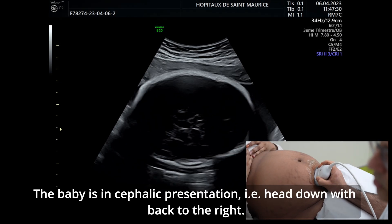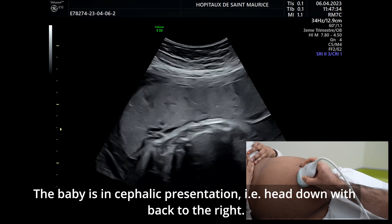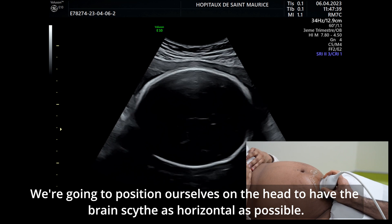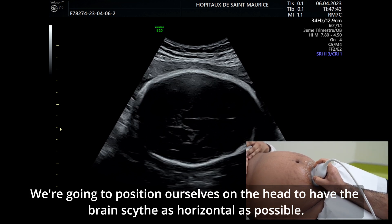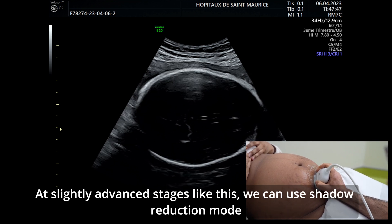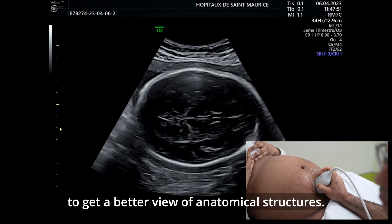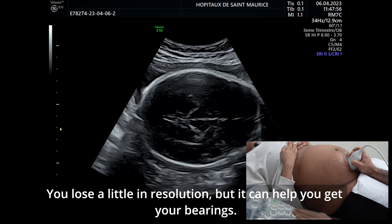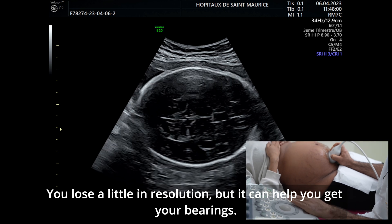On est face à un bébé qui est en présentation céphalique, tête en bas, avec un dos à droite. On va se positionner sur la tête de manière à avoir la faux du cerveau la plus horizontale possible. À des termes un peu avancés comme ça, on peut utiliser le mode shadow reduction pour pouvoir avoir un meilleur repérage des structures anatomiques. On perd un peu en résolution, mais ça peut aider pour se repérer.